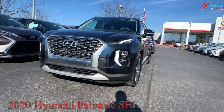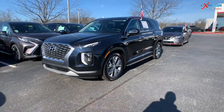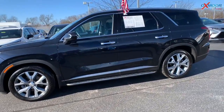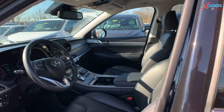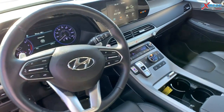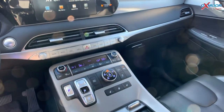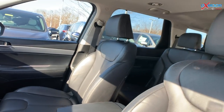Moving on to our second vehicle: this is a 2020 Hyundai Palisade SEL. It is all-wheel drive and the exterior color is blue. You're going to have 20-inch alloy wheels, a sunroof, an 8-inch display, Apple CarPlay, Android Auto, backup camera, Bluetooth, heated steering wheel, heated leather seating, and a wireless phone charger.